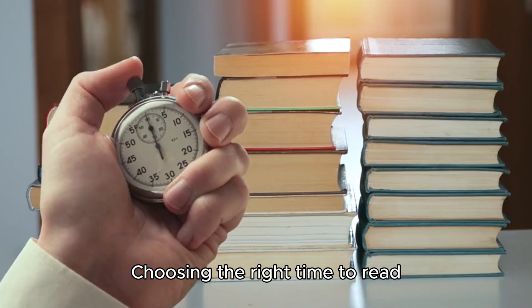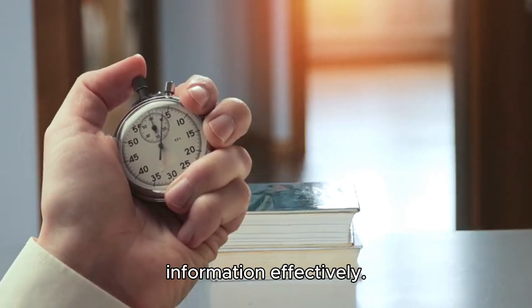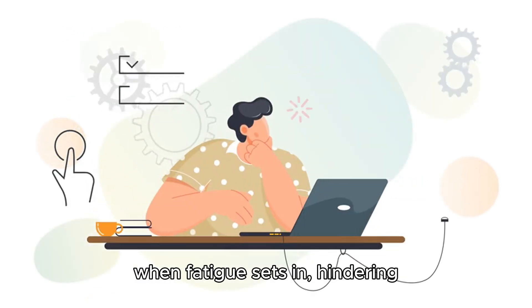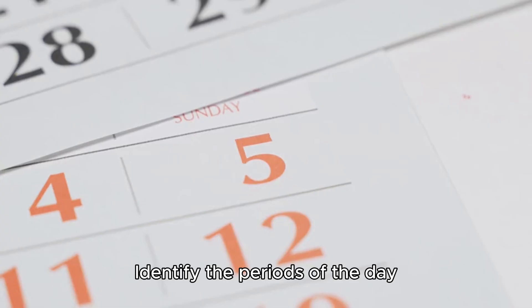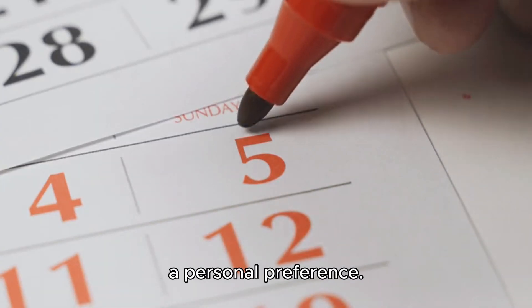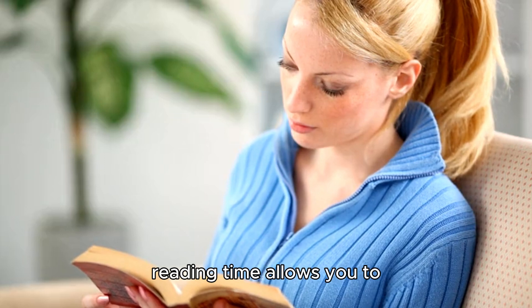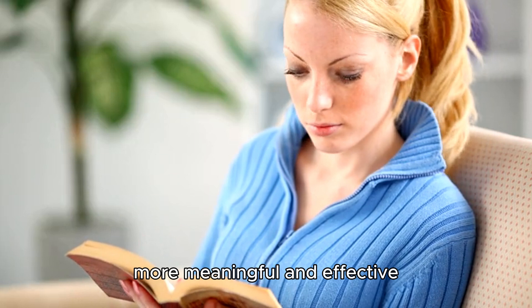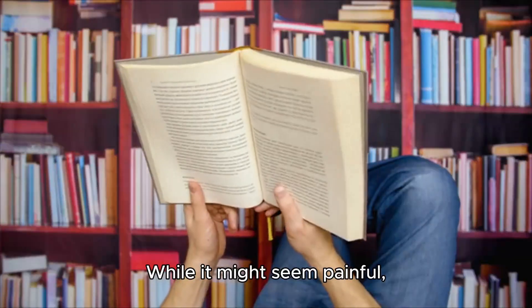Don't read when you're tired. Choosing the right time to read plays a major role in retaining information effectively. Reading at the wrong time can be counterproductive, especially when fatigue sets in, hindering information retention. Identify the periods of the day when you feel most focused — it's a personal preference. Discovering your optimal reading time allows you to read when your energy levels are at their peak, ensuring a more meaningful and effective reading experience.